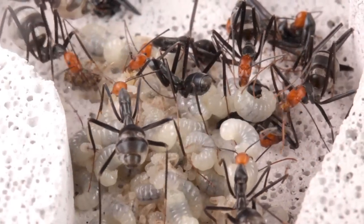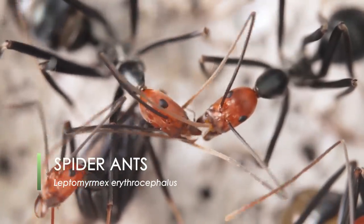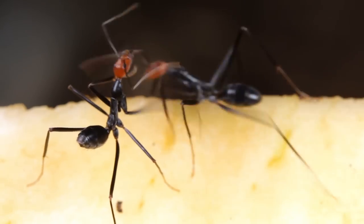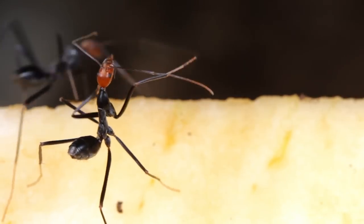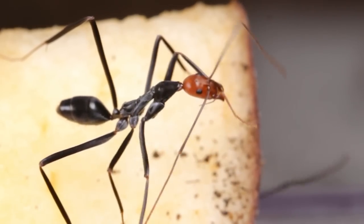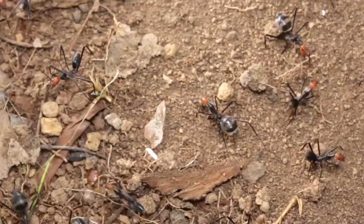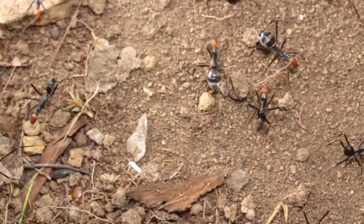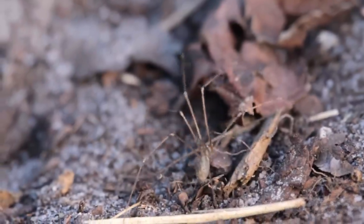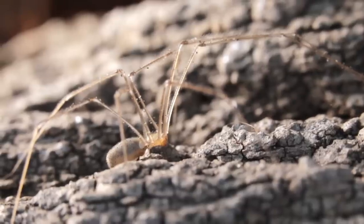Spider ants, known scientifically as Leptomyrmex, are native to Australasia and also rare parts of South America. Their common name of spider ant comes from the fact that they look a lot like spiders, with their extremely long skinny legs and small bodies. Plus they move in a very peculiar, yet calculated motion, very much resembling a daddy longlegs, or a cellar spider, as they're known outside of Australia.